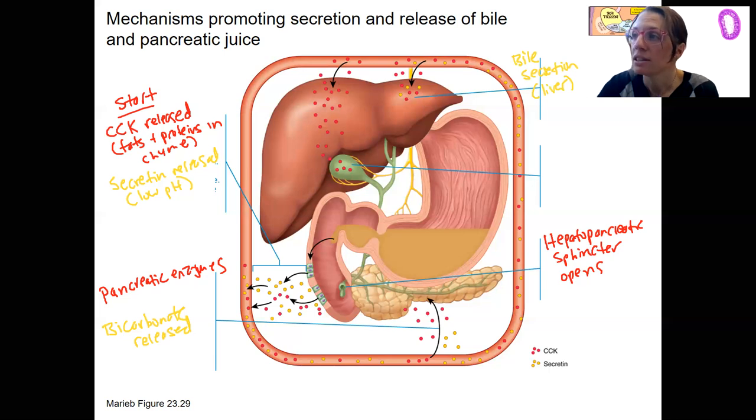CCK's job in terms of bile is going to be gallbladder contractions, causing bile ejection. The vagus nerve also weakly stimulates this in those earlier phases, so we do have those pancreatic and gallbladder responses beginning as soon as we start thinking about food — just a little bit.